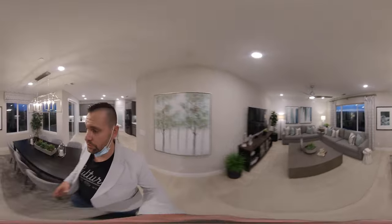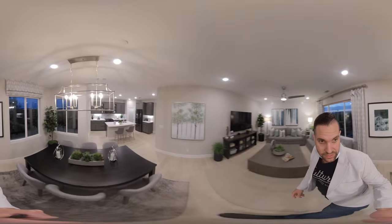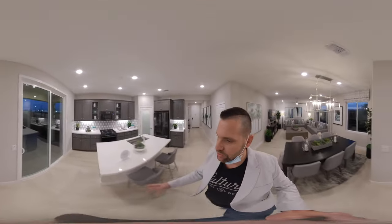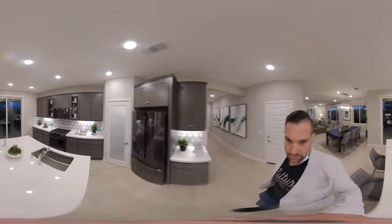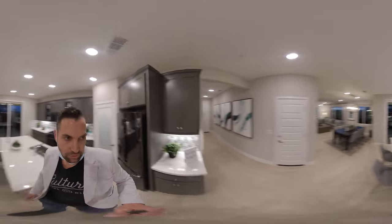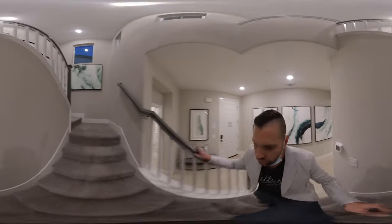Now, this is a real 360 home tour, so you're able to just take your finger and scroll it around however you like to be able to see. This is a very popular two-tone color of the grays and the whites. This is quartz countertops, which is nice. So if you want a little more space, the Residence 2 is just over 2,000 square feet and the Residence 3 is about 2,300 square feet — both 4 bedroom, 3 bath.